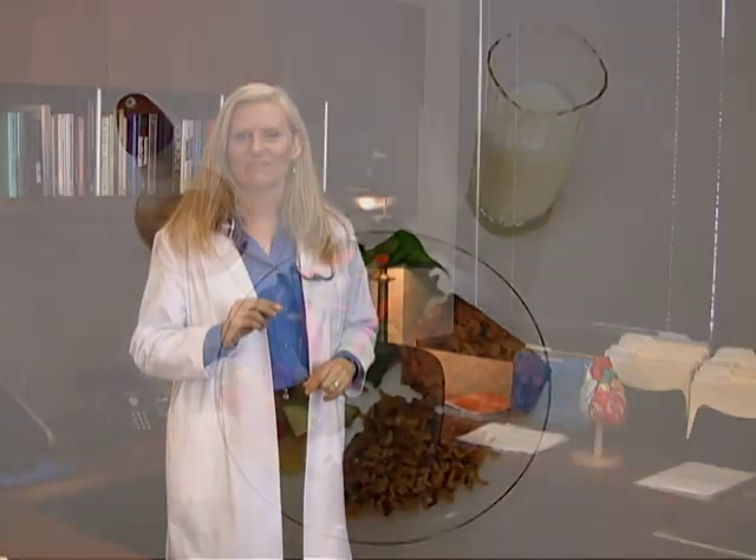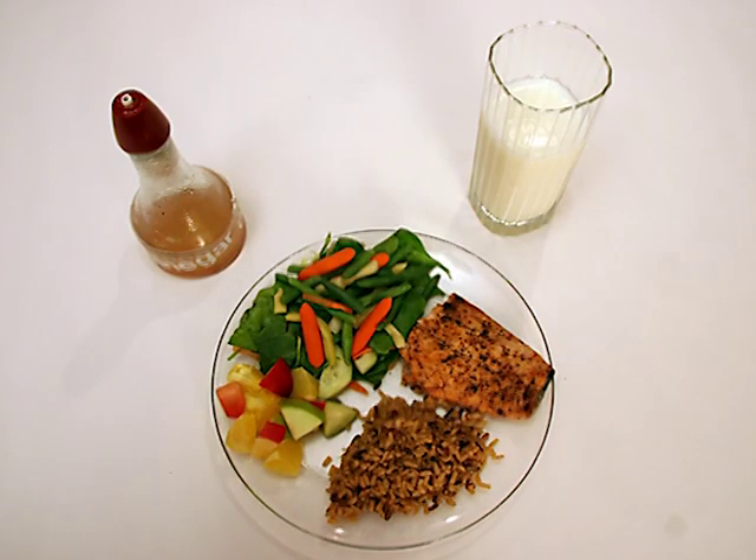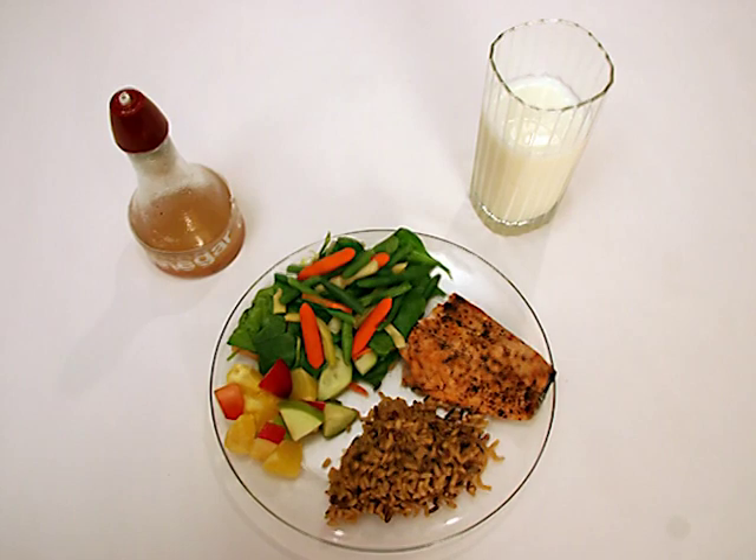This is the end of the segment on heart-healthy nutrition. Let's look at this healthy dinner again. If you work on the six building blocks, your heart will thank you, and you may discover some new tastes you really enjoy.